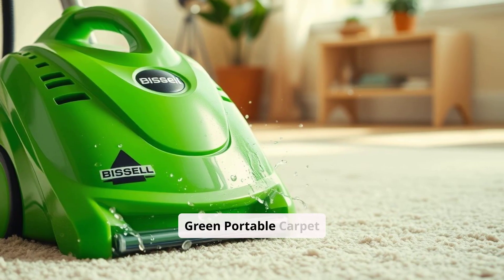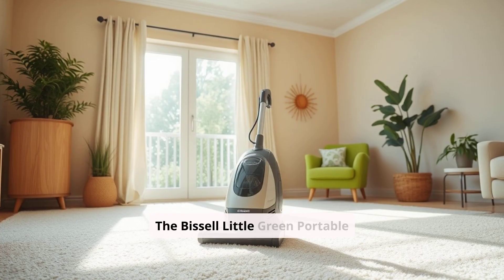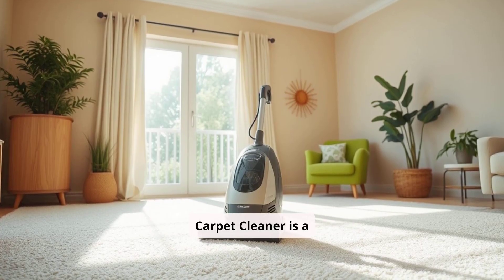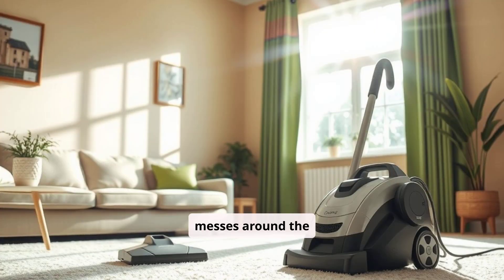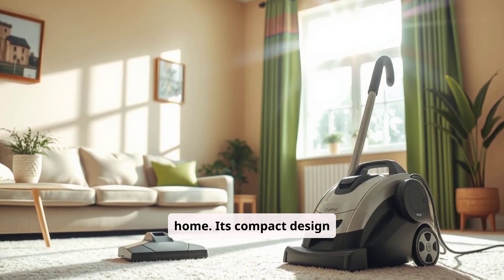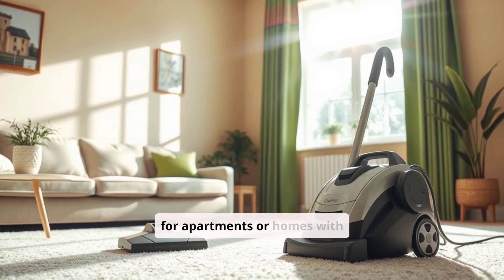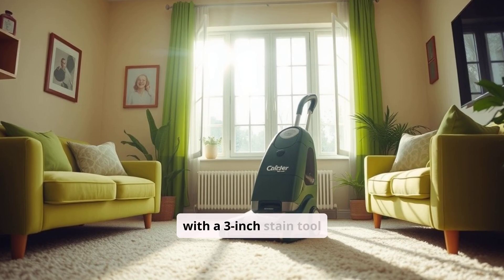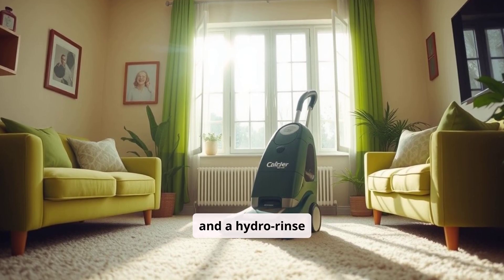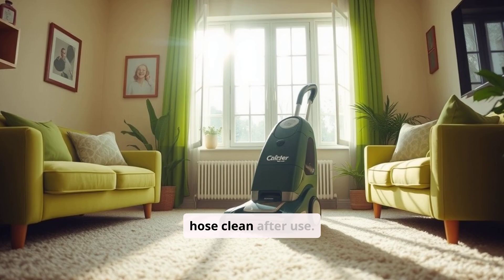1. Bissell Little Green Portable Carpet Cleaner — Pros. The Bissell Little Green Portable Carpet Cleaner is a popular choice for tackling spills, stains, and small messes around the home. Its compact design makes it easy to maneuver and store, making it ideal for apartments or homes with limited storage space. The cleaner comes equipped with a 3-inch stain tool and a hydro rinse tool, which makes it effective for targeted cleaning and keeping the hose clean after use.